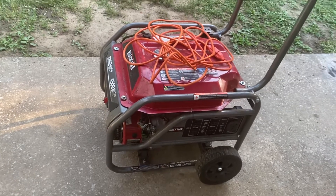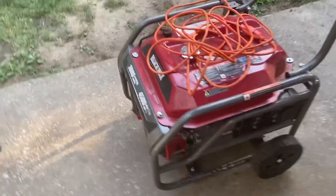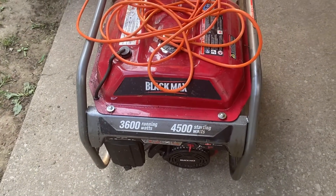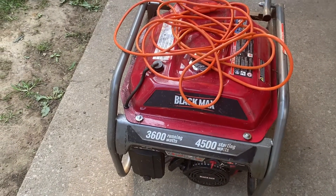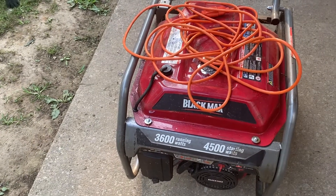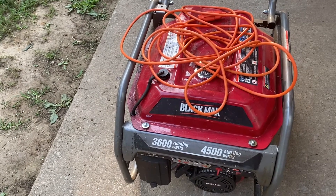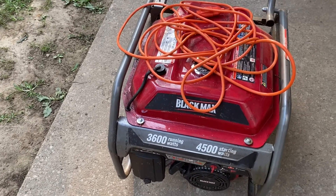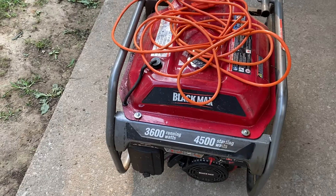Good morning guys. I want to talk to you today about one of my generators. This is my Black Max — 3,600 running watts, 4,500 starting watts. What that means is that while it's running, it can have a maximum startup of 4,500 watts. So if my refrigerator starts up when the compressor kicks in, its initial jolt is 4,000 watts, so I pretty much don't want to have anything but a few light bulbs on it. That's what starting watts versus running watts means.